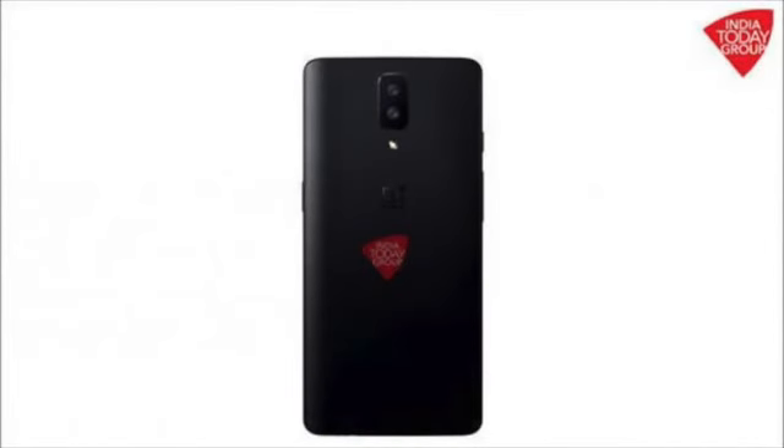OnePlus also confirmed that their flagship will come this summer, so I'm really pumped and excited. Let me know what you think about this phone in the comments below, and I'll see you guys in the next one. Peace!